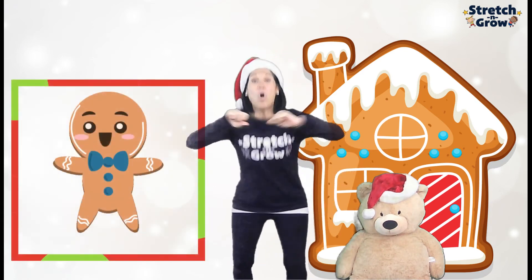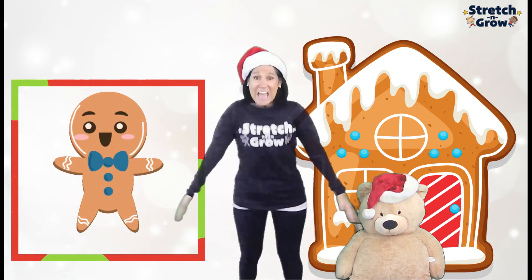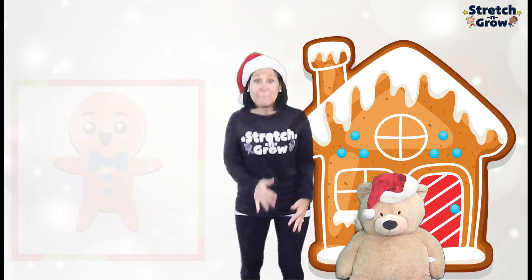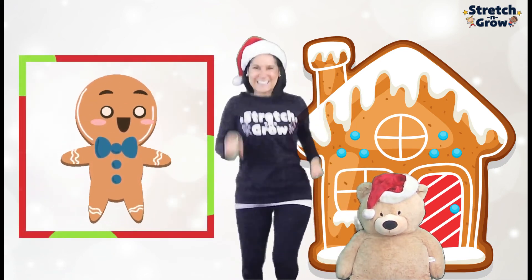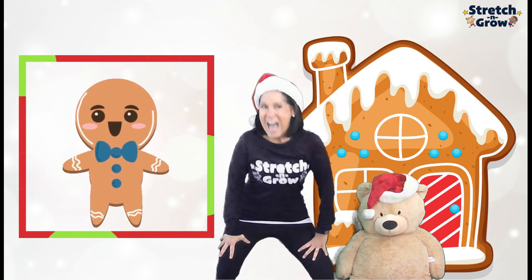Are you ready? One little gingerbread lying on a tray. He jumped up and he ran away. Catch me, catch me if you can. I run fast. I'm the gingerbread man.